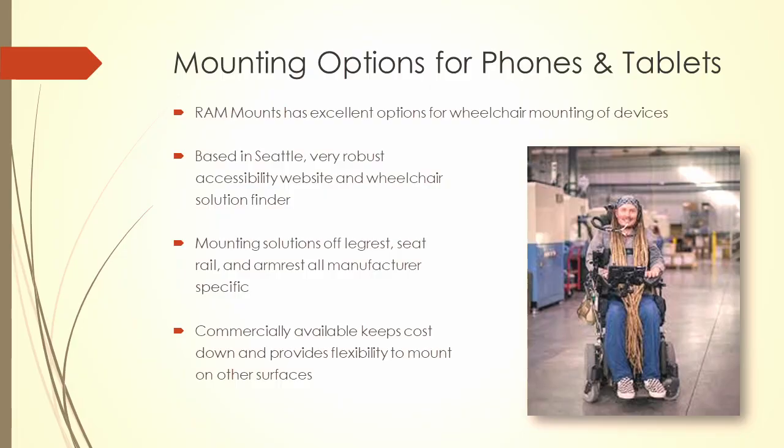Mounting options — a lot of people ask how to put these things on chairs. There's a company right here in Seattle called RAM Mounts. They did a really good job; they brought in people very familiar with this space and the types of chairs things were being mounted on. They have a whole wheelchair solution builder — you tell it whether you're in a Permobil or an Invacare, whether you're mounting off a seat rail or armrest, and it tells you exactly what you'll need. It's all available right on their website.